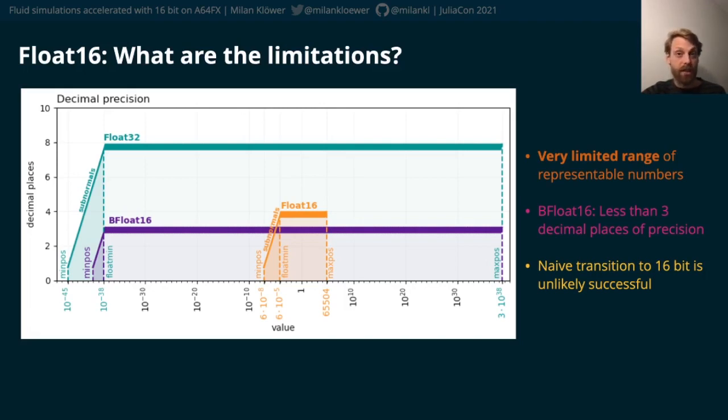Managing these rounding errors is then a challenge too. While changing from 64 to 32-bit might be easily possible, a naive transition to 16-bit is unlikely to be successful. So what can we do?